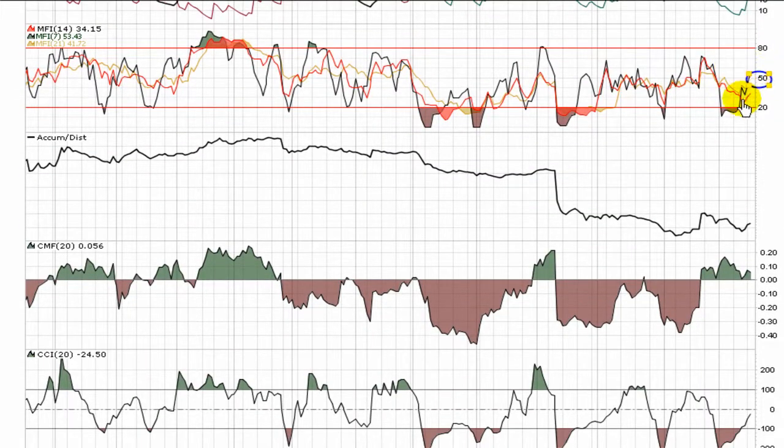Looking at the Money Flow Index, all three components start to twist upward, coming upon that critical area of trying to move through and hold above 50. I also see that the accumulation distribution is finally starting to make some higher lows — that's a positive sign of some buying. That's reiterated by the Chaikin Money Flow, which is holding in the green. For the last 20 periods, buys have been outweighing sales.